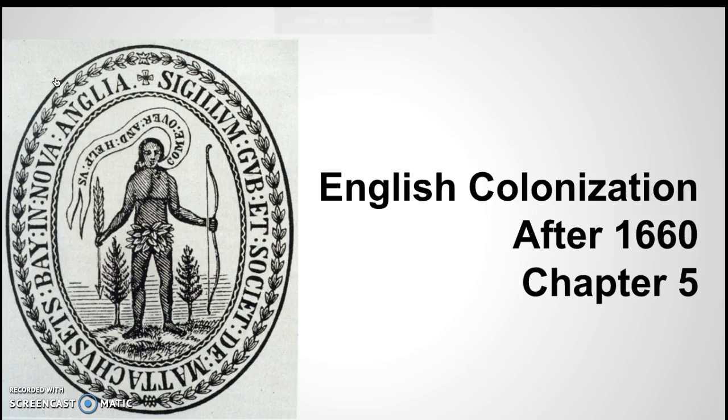I wanted to talk a little bit about English colonization after 1660. It's not exactly chapter 5 in your textbook, but I was trying to give you a little bit of heads up on what's going on in the English colonies at this point.